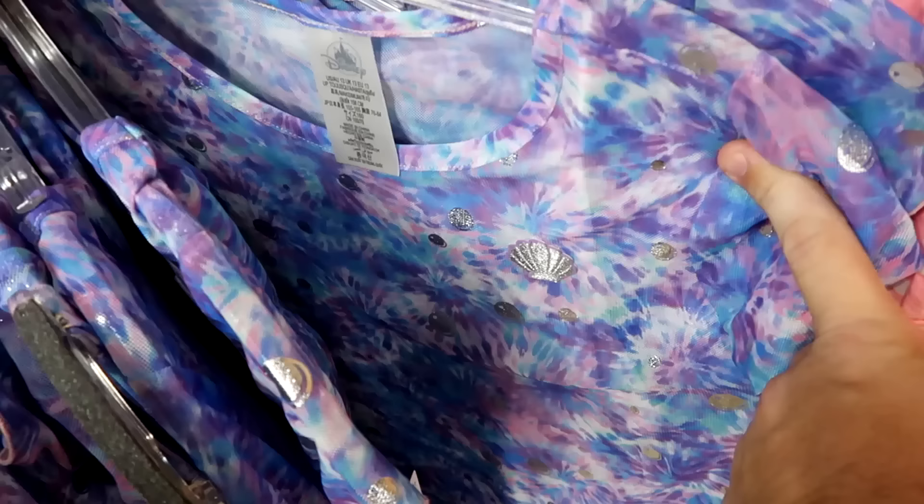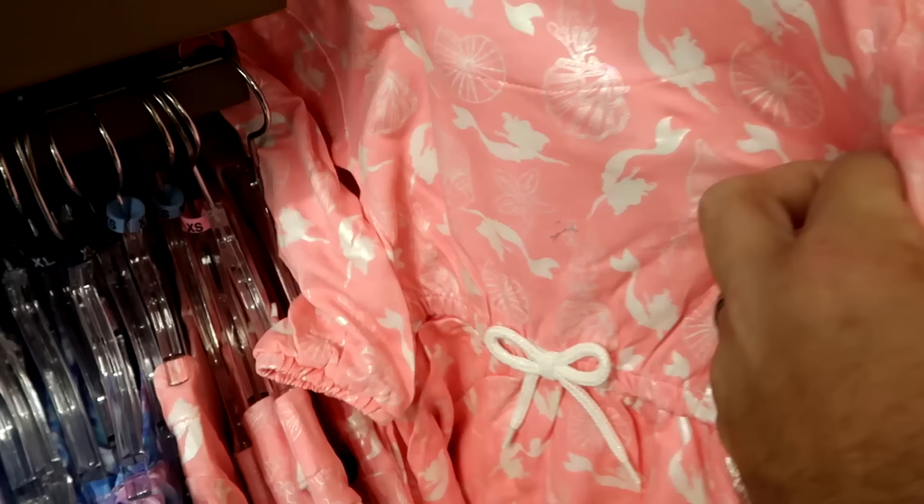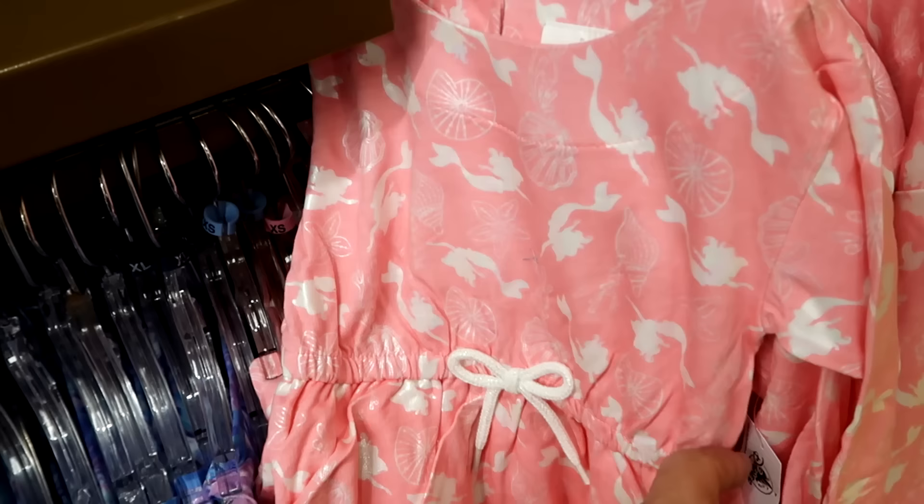Also in the little girl's section is this cool tie-dye colored dress with embroidered clamshells and bubbles — $19.99 from $45. Right up ahead there's also one from The Little Mermaid with seashells, an elastic waistline with a tie, and Ariel on there. $25 marked down from $45, in just about every size.